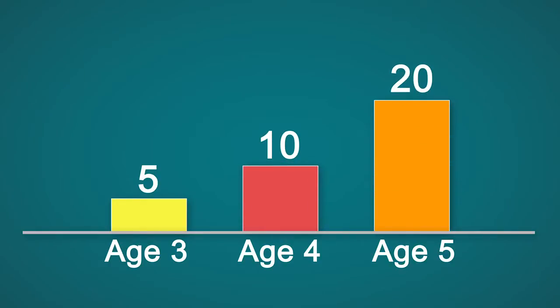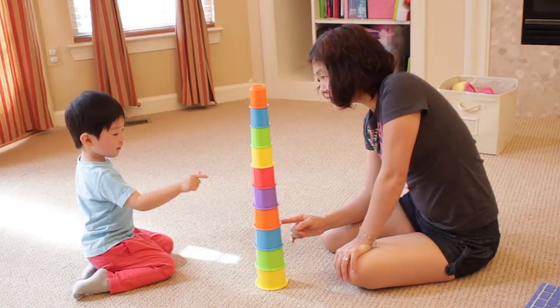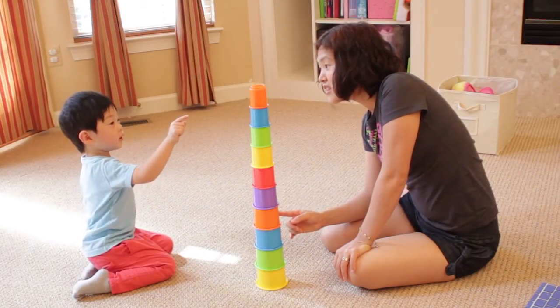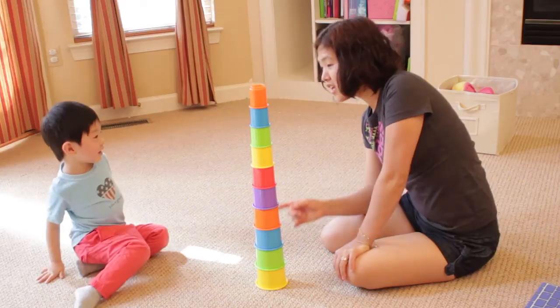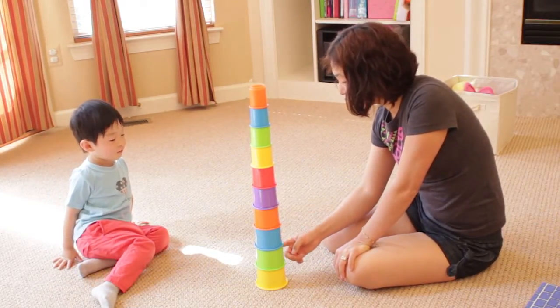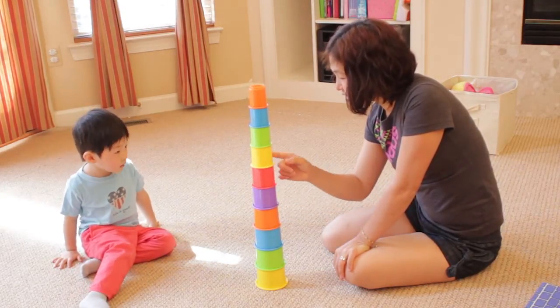As they grow, children can count higher and higher — up to 5 by age 3, 10 by age 4, and 20 by age 5. However, they sometimes go too quickly and skip one. Watch how Paul's mother models how to point at each cup to count it, a strategy Paul uses when he counts on his own.